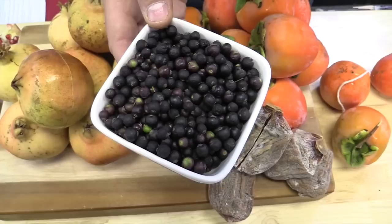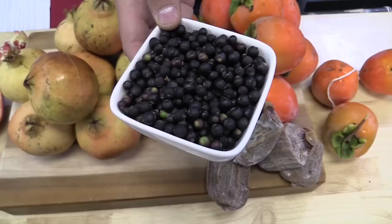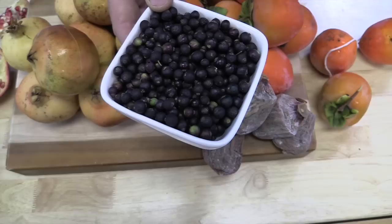Fresh allspice berries — when they're in their fresh form like that, it's actually a berry from an evergreen shrub. It's also called myrtle pepper, English pepper, Jamaica pepper, new spice. The name allspice was coined because it has a combination of flavors from cinnamon, nutmeg, cloves, even a hint of juniper, and when it's in the fresh form like this, it's as sweet as a blueberry.